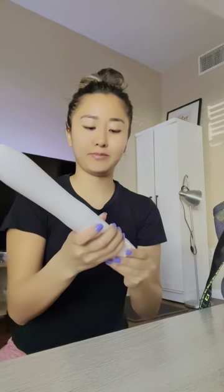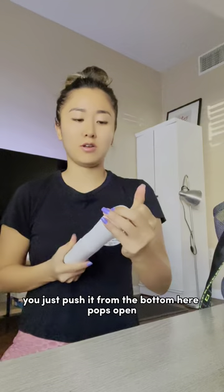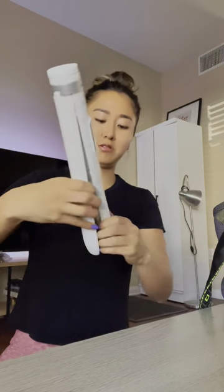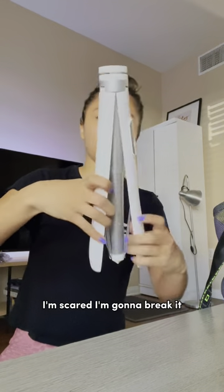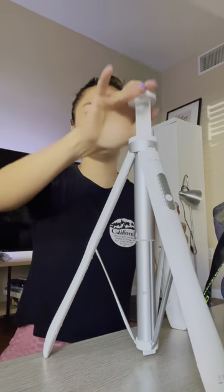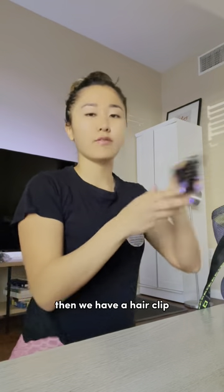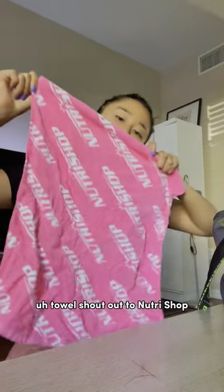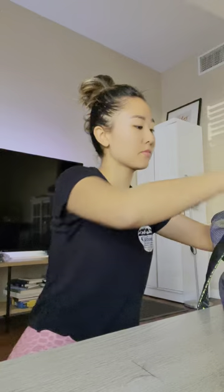You just push it from the bottom here and it pops open — I'm scared I'm gonna break it — it pops up right here. Pretty cute. Then we have a hair clip, wet wipes, a towel — shout out to NutriShop.